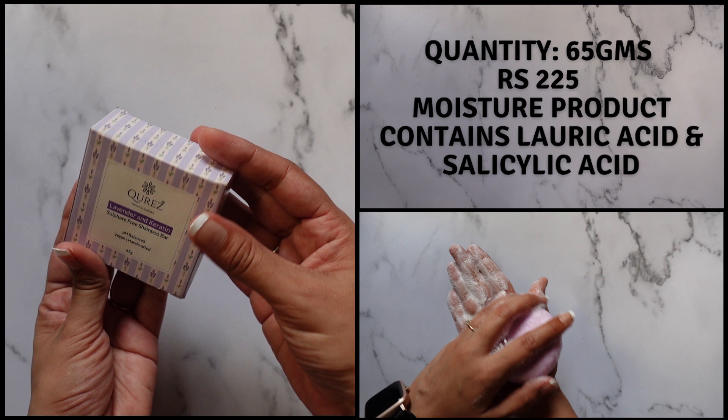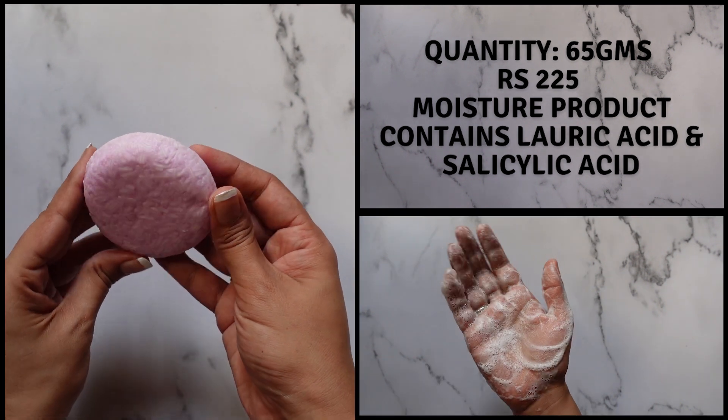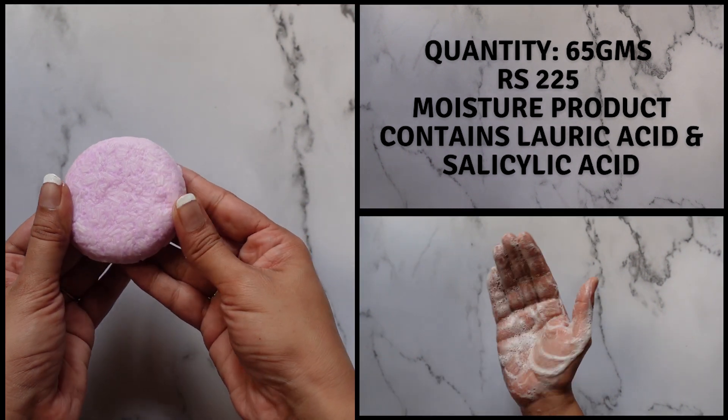Next, we have the Cure's Lavender and Keratin Shampoo Bar. This is a very easy-to-use shampoo bar with a beautiful lavender fragrance. Last year the fragrance would have triggered my migraines, but this year lavender doesn't bother me too much — just a note for people sensitive to fragrances. Personally, I really enjoy the fragrance. It's a really nice, hard shampoo bar that retains its shape nicely after use. This shampoo would be suitable for people who have a normal scalp.